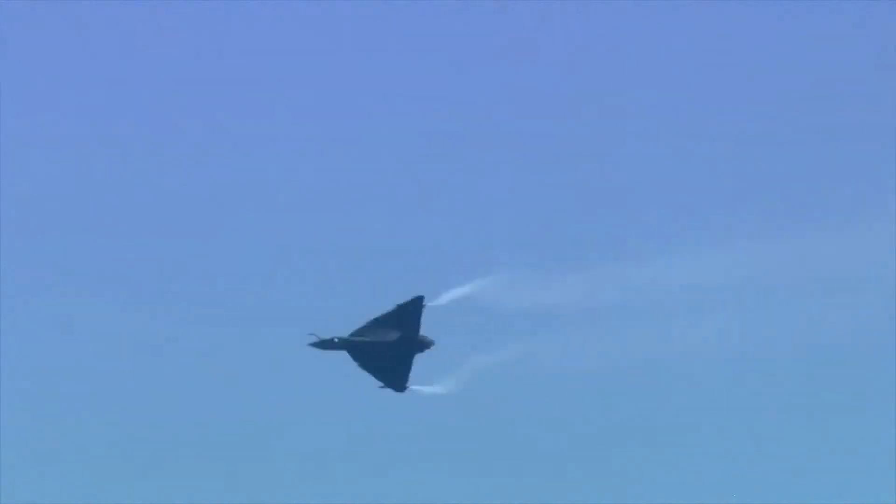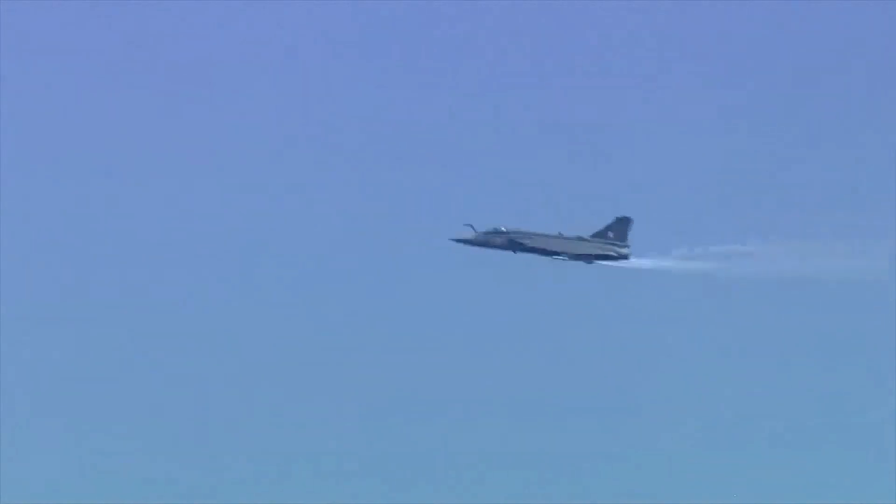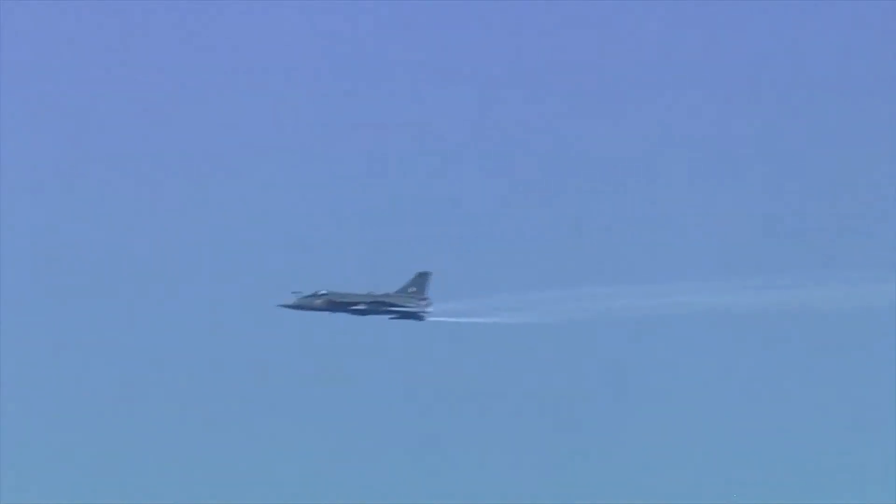As we see the aircraft moving away, let us remind you of the decades of effort which have gone into making this programme a resounding success. Without the foresight and technical acumen of every individual involved, this success would not have been possible.